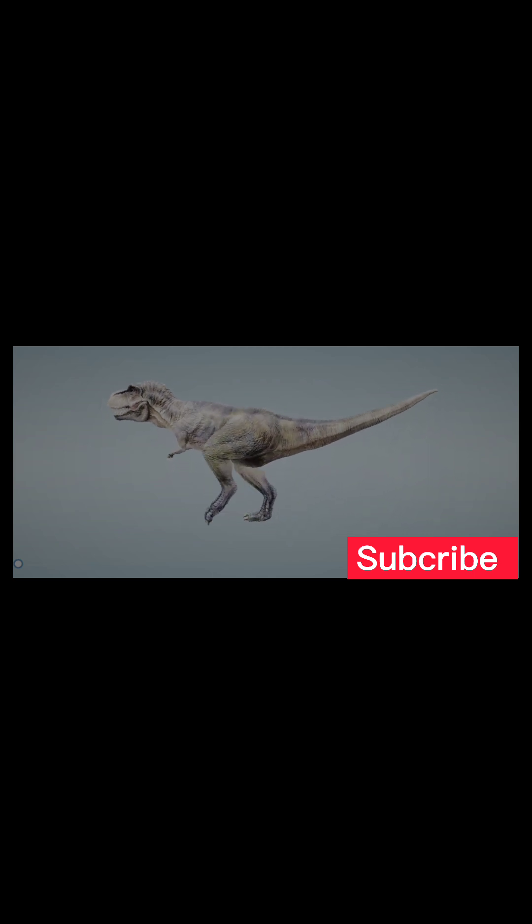According to previous representations, the tail served as a support for the body, but this view has been proved wrong. The spine of the T. rex was nearly horizontal as it walked.